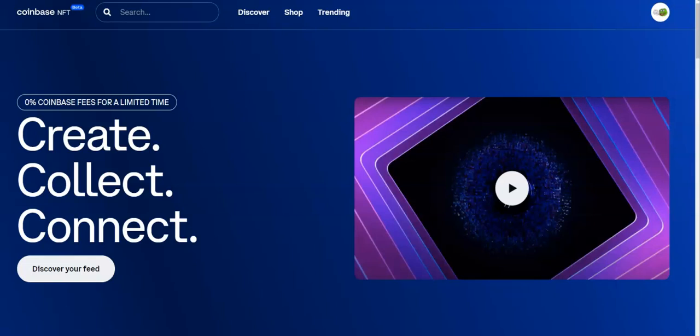I heard about the Coinbase NFT beta dropping today on either Twitter or Reddit. Normally I set up my exchange accounts on different emails that I don't check very often, so I wouldn't have known about this had I not seen it. I went to check that email account and sure enough I had gotten the invite. A while back I signed up — I think I encouraged you guys to sign up when I made the initial video announcing this — and sure enough I got the invite email with the code to sign up today.